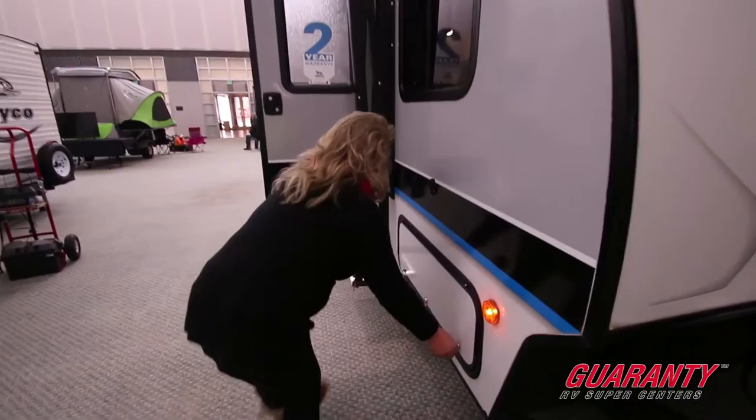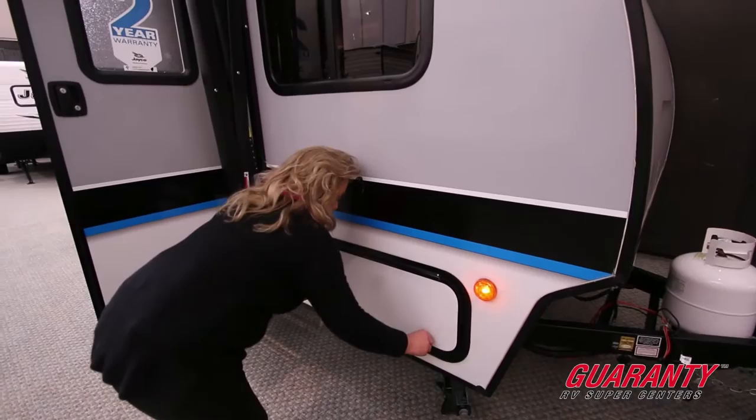They've got good storage underneath here. There's a pass-through that goes underneath there. We're going to come on around.